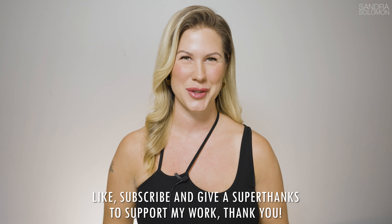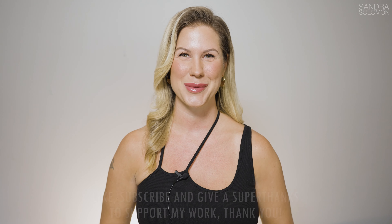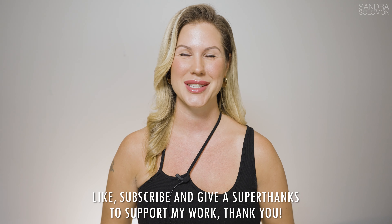If you want to see more videos and help my channel grow, please like this video and subscribe. And if you can, please give a super thanks.